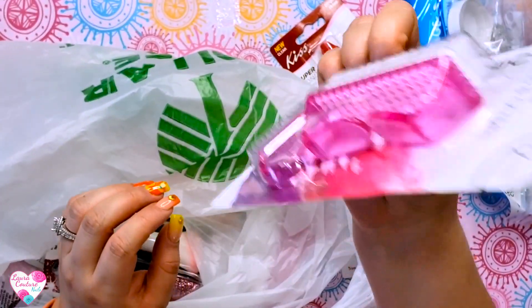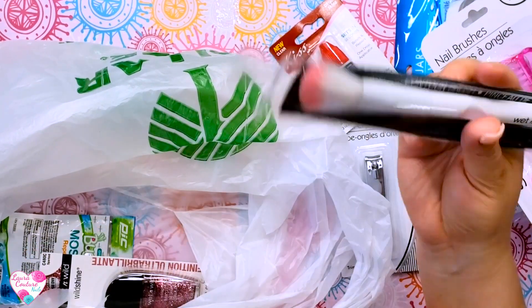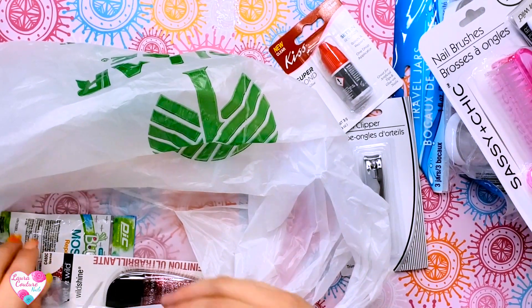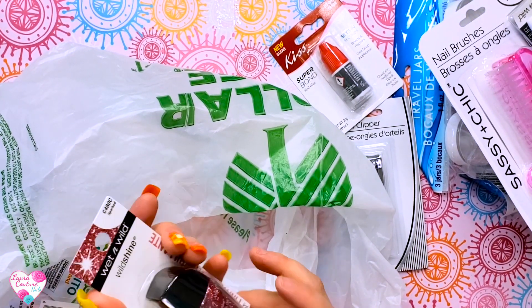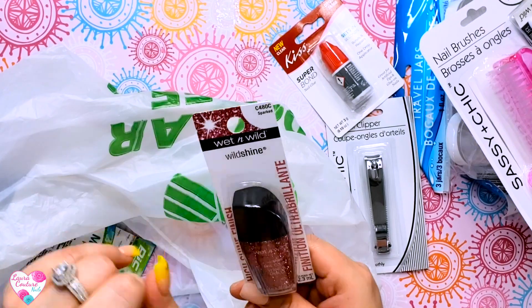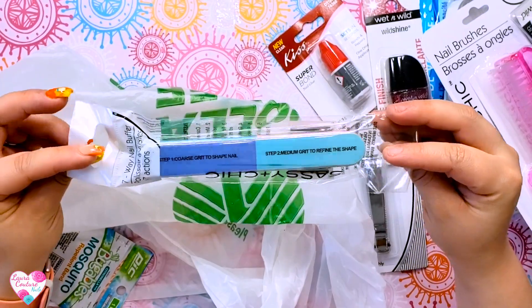We've got some brushes here for the giveaway winner. We have one of these Wet and Wild blush or contour brushes — that'll be great if she's doing dip nails or anything. Just remember: don't dip, the proper method is to pour it on top. Then I got this cute Wet and Wild glittery polish. I like this one because it's in a package, and I'm afraid of sending loose polish in case it falls. It is the Wet and Wild brand.